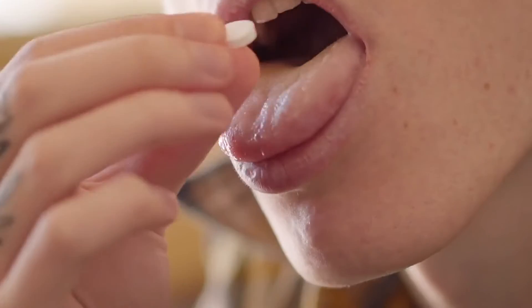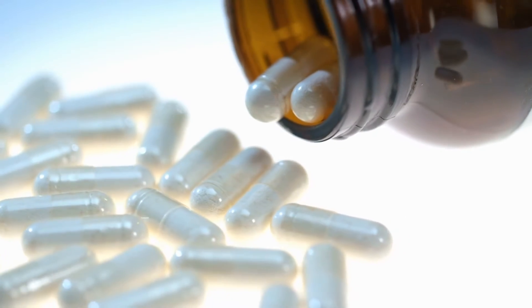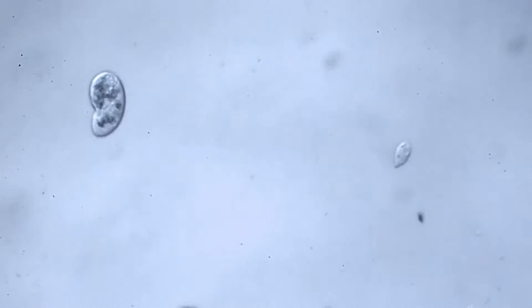When the world gets sick, it reaches for antibiotics — or at least it used to. In recent years, our go-to treatment for bacterial infections has been overused, making them less effective.